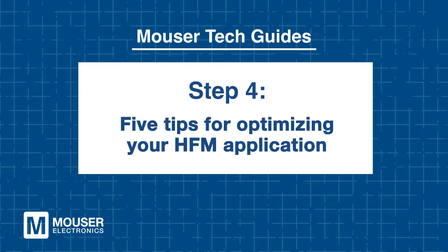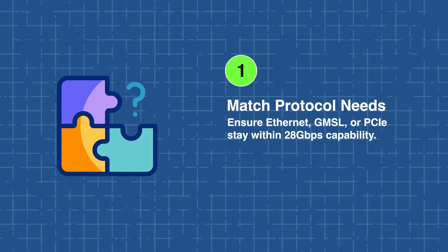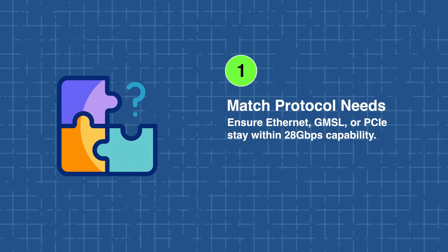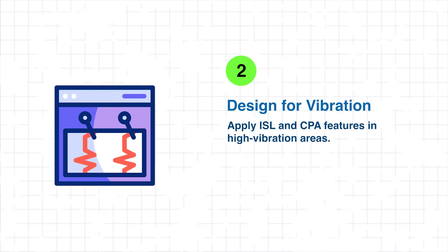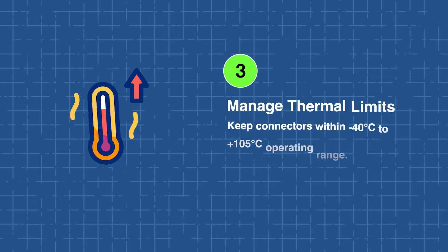Five tips for optimizing your HFM application. To maximize performance and reliability when integrating the Molex HFM series, consider these five design tips. First, match data rates to protocol requirements, verifying that your application — whether Ethernet, GMSL, or PCIe — fits within the connector's 28 Gbps capability. Next, in high-vibration environments such as near engines or chassis-mounted sensors, use ISL or optional CPA features to maintain secure connections and prevent intermittent disconnects.